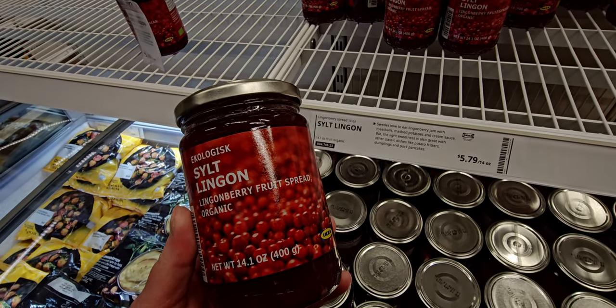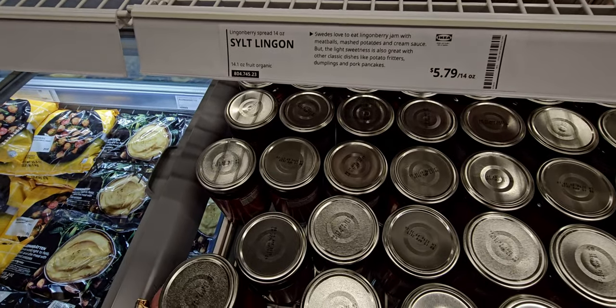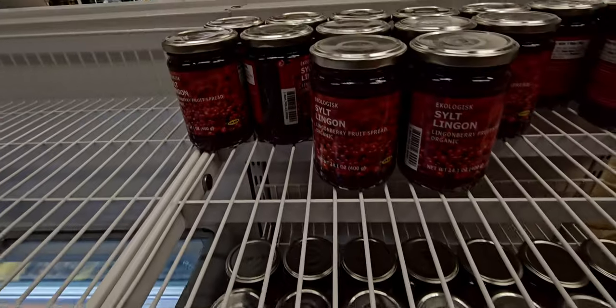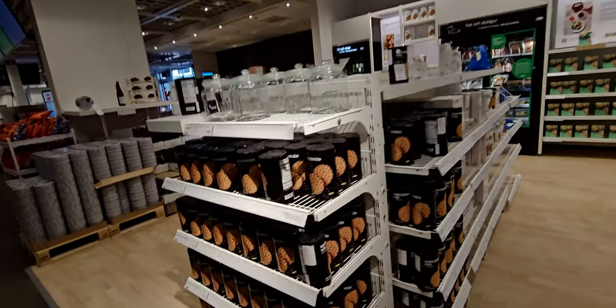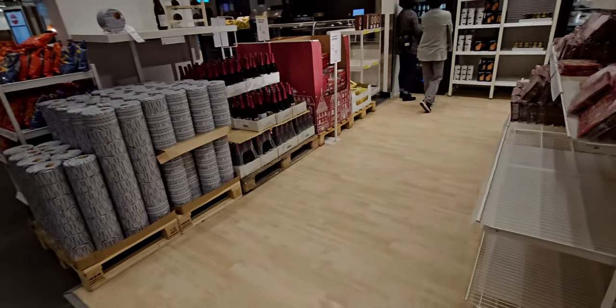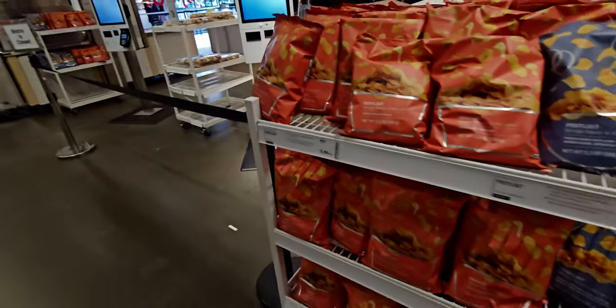I actually didn't know there was going to be a discount at the end when I went to check out. I have a huge haul by the way — I did get a lot of these items. Please stay tuned for that, it is a humongous haul.